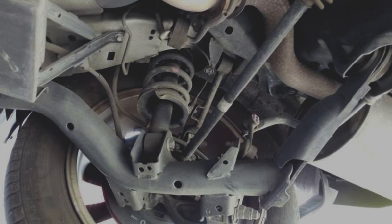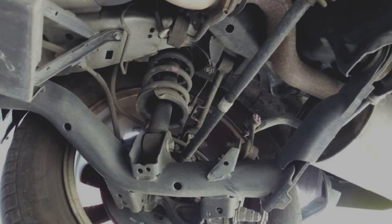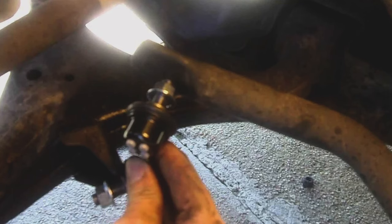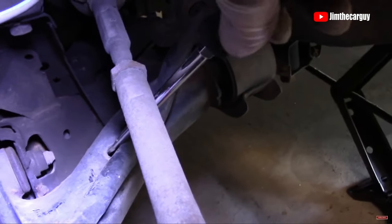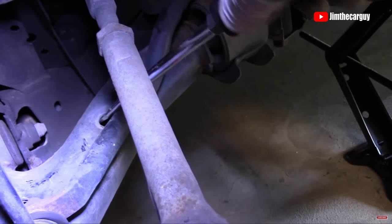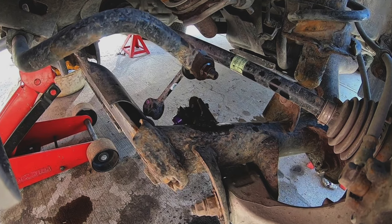Many owners report noise coming from the suspension as they drive over bumps or take turns. One main culprit is the sway bar stabilizer end links. You can test them by trying to move the sway bar itself with a screwdriver and see if it makes noise or has play. If it does, you need to replace the sway bar end link. The end links and struts are both known to fail prematurely and cause a lot of noise.